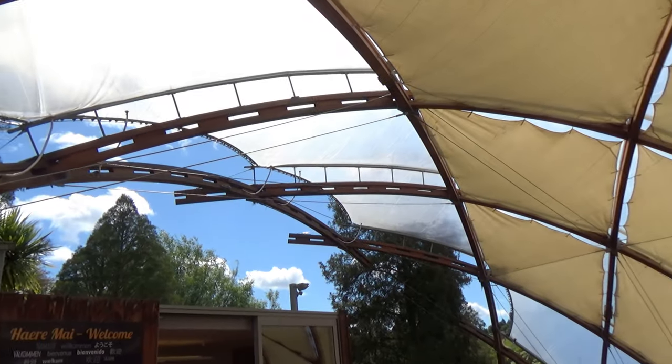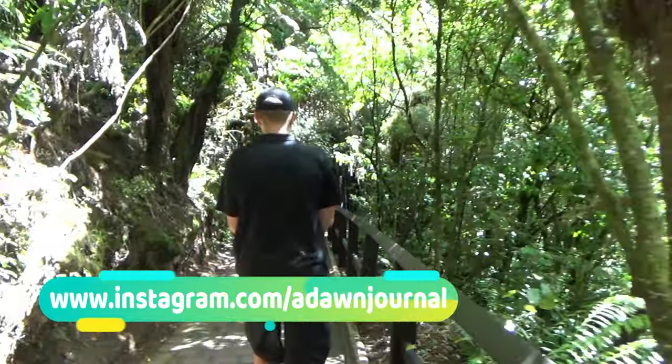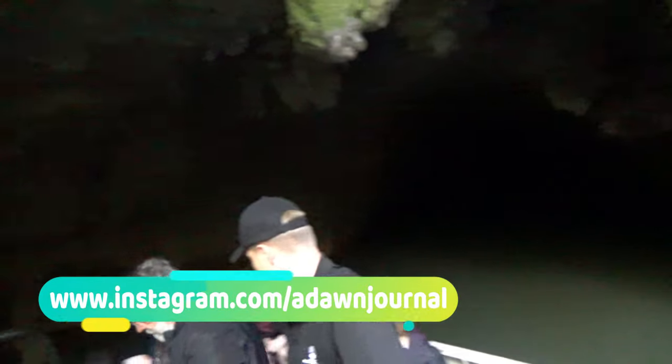And the underground Waitomo River. After the exit — it was not allowed to video inside the caves, that's why I'm unable to show you any glow worms with their luminescent light inside the caves. Sorry about that.